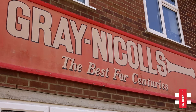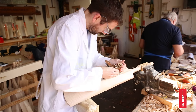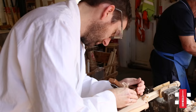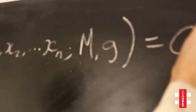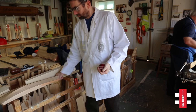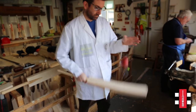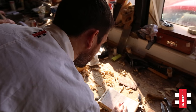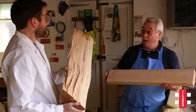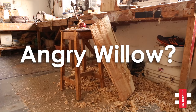Welcome to Grey Nickels, where master craftsmen have been shaping the face of both cricket bats and sporting history for over 160 years. Today we bring unprecedented access to the design process where the latest innovation in cricket bat technology, Grade A Angry Willow, has been painstakingly developed over the past three years. So what is Angry Willow?